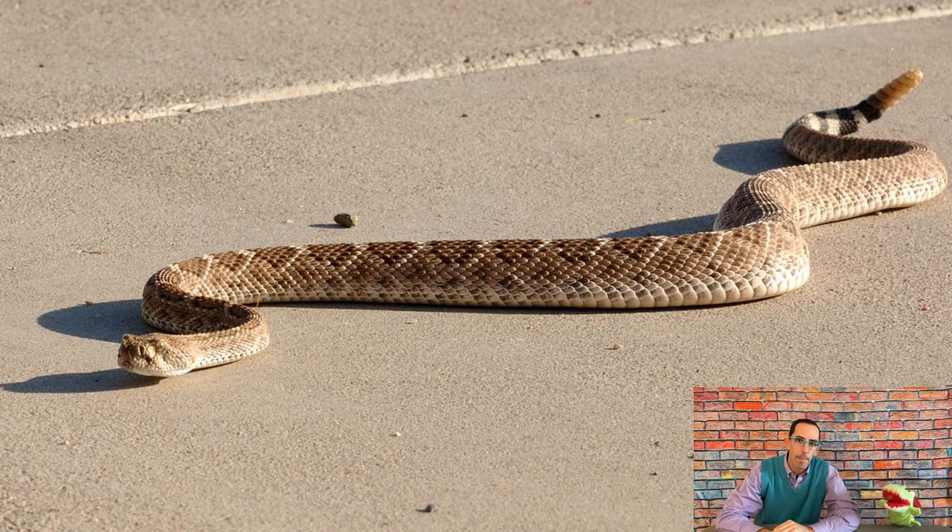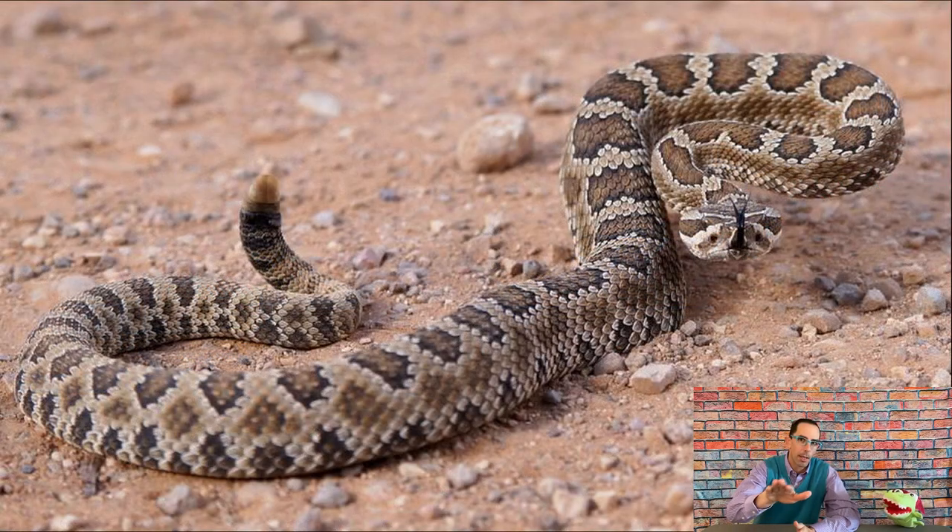A rattlesnake is called a rattlesnake because it has a rattle on its tail that it shakes to let you know, 'Hey buddy, you're a little too close — you might want to back up.' It makes that sound like a rattle. I have seen a rattlesnake in person, and yeah, not one you ever really want to be caught off guard by, that's for sure.